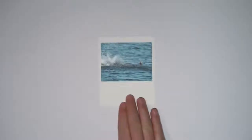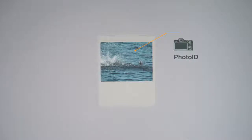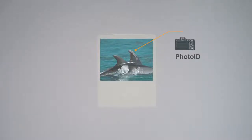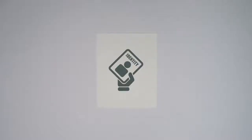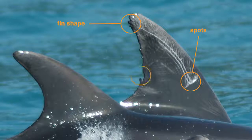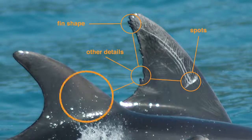The mark-capture method relies on taking a series of pictures in two different events or seasons, and this way you can actually identify individuals in your population. Through that, you can start building up information, such as knowing more about gender, group fidelity, and site fidelity. Nature photography is not a simple activity. We can compare the dolphin's dorsal fin to a human face — there are all the elements we need to distinguish one individual from another: spots, fin shape, and other details. Photographing an animal is like taking a human's fingerprint.